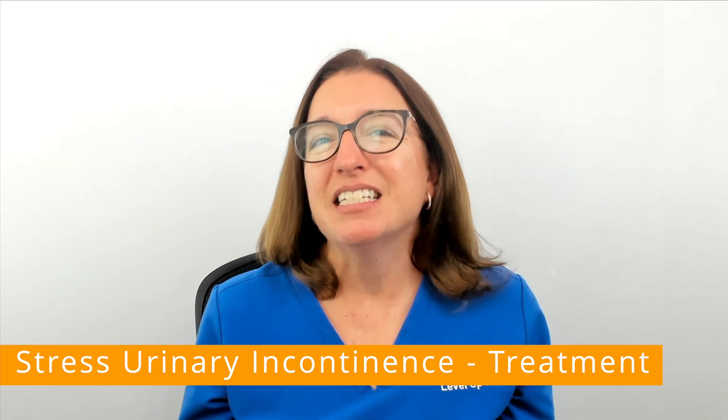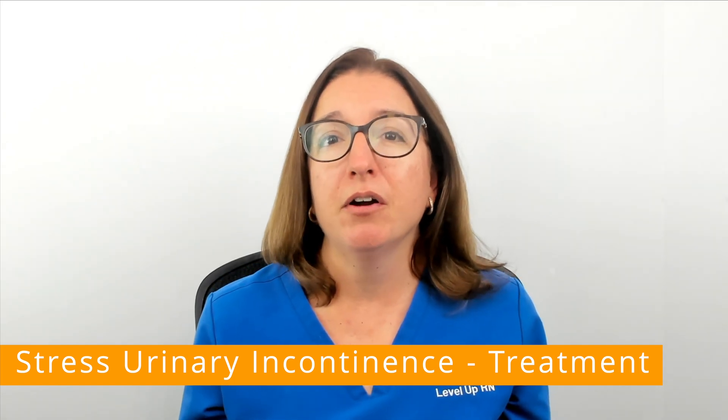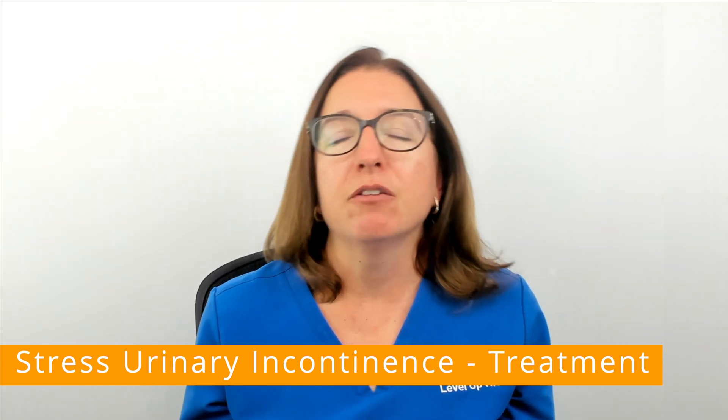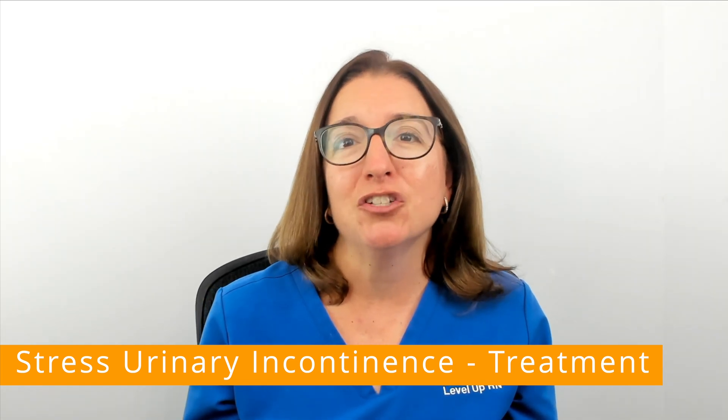This surgery does have the potential for serious complications, so you'll definitely want to better understand the benefits and risks of this surgical intervention before making the decision to have surgery.